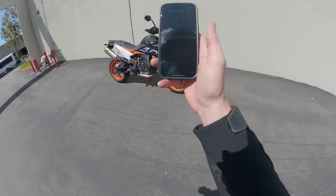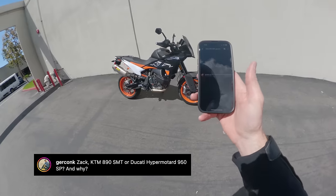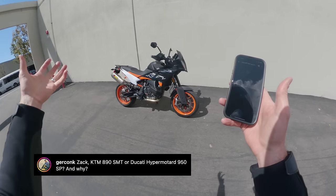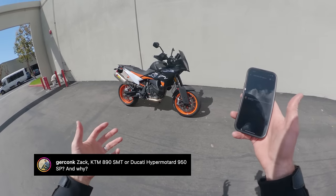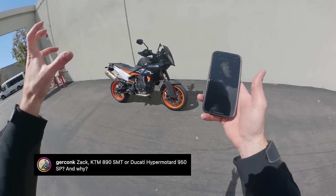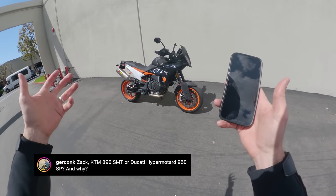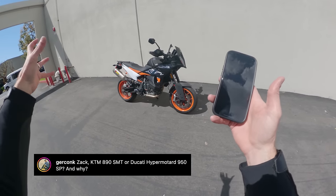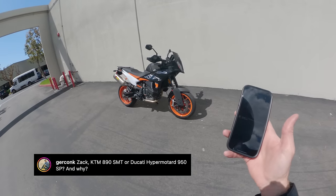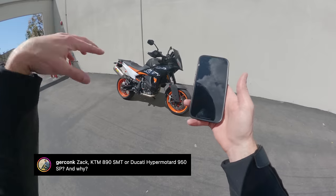First question from Gurkonk: KTM 890 SMT or Ducati Hypermotard 950 SP, and why? There are other motorcycles on the market serving this purpose. The Hypermotard 950 SP is Ducati's most raucous big supermoto — even without 'touring' in the name, it's realistically a street bike. How does it compare? The Hypermotard is definitely a little more raw and wild. The SMT has a whiff of maturity — just a little calmness the Ducati doesn't have. That's neither good nor bad. I've always thought the Hypermotard is a cool bike. As for which one I'd take — there's another question later we'll circle back to.